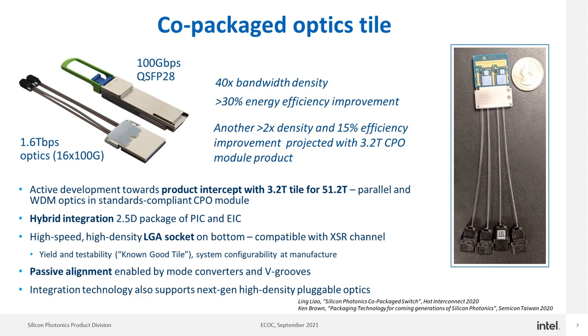This module has a high-speed, high-density LGA socket on the bottom that is compatible with a low-power XSR electrical host-side channel. This also enables yield and testability so we can test at the engine or tile level to have a known-good tile that goes on to later stages of the manufacturing process. The socketed approach also allows system configurability at manufacture time to enable hybrid switch systems with both optics and copper, with different types of optics or different optics vendors in the same system. This integration technology supports not only co-packaged optics but also next-generation high-density pluggable optics.